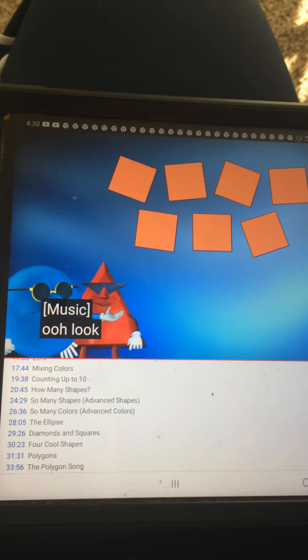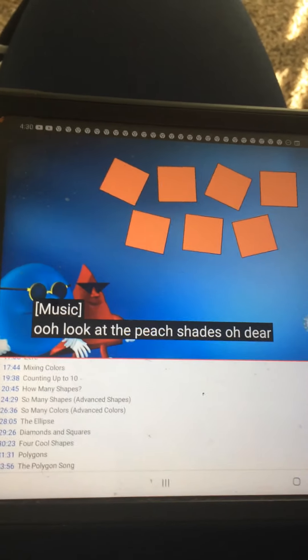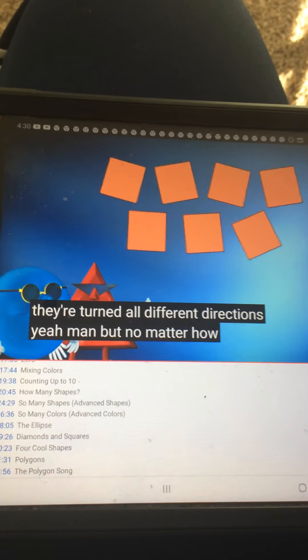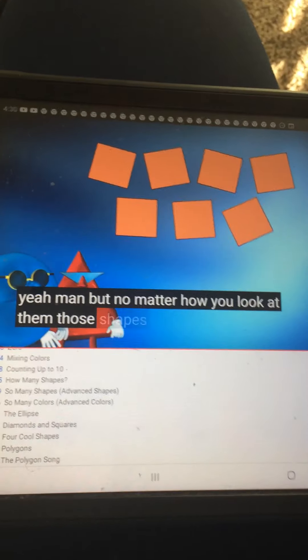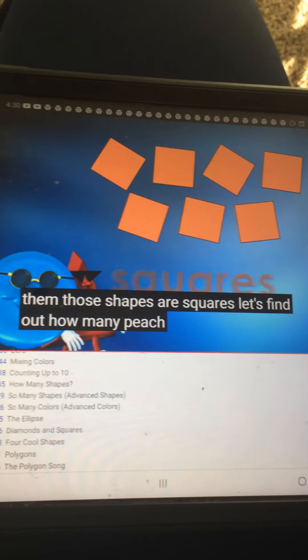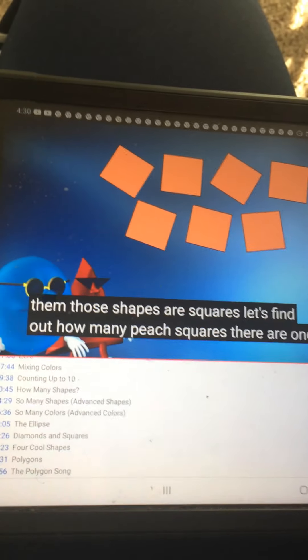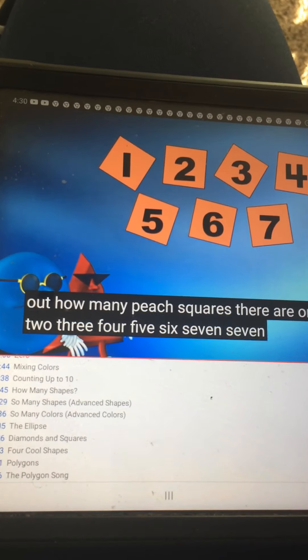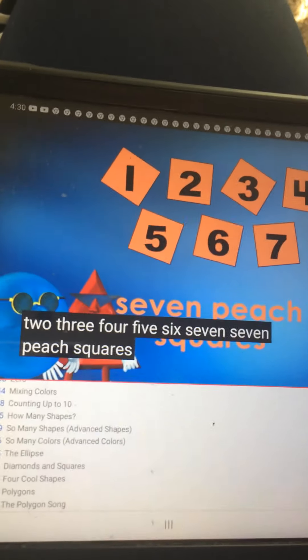Look at the peach shapes. They're turned all different directions, but no matter how you look at them, those shapes are squares. Let's find out how many peach squares there are. 1, 2, 3, 4, 5, 6, 7. Seven peach squares.